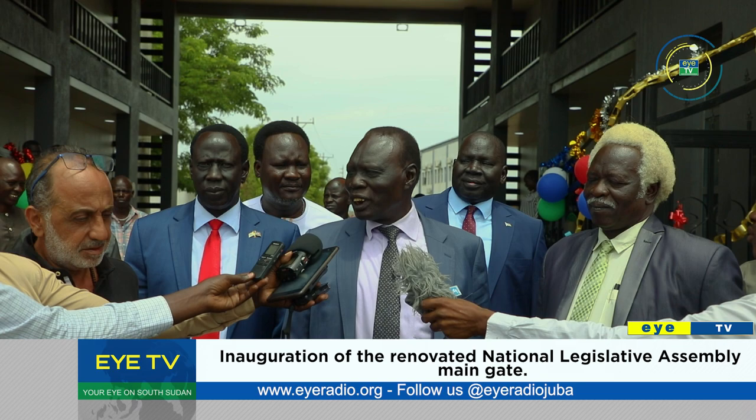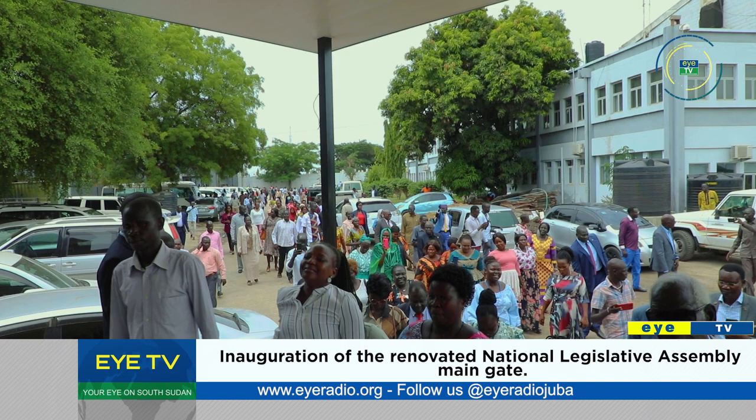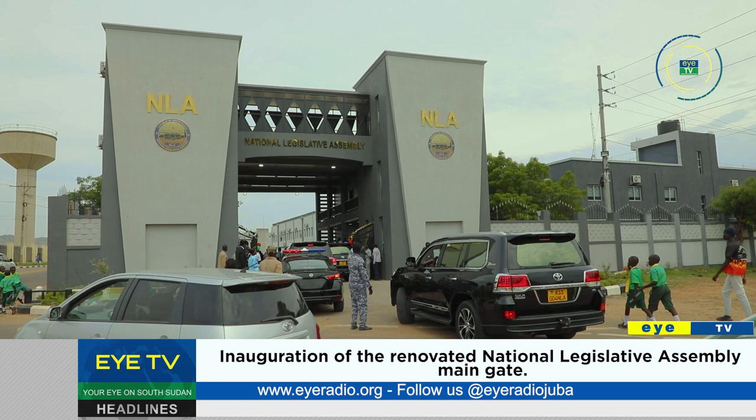When she came, she just worked hard to see that the assembly is renovated and complete. The renovation of the gate and other facilities is part of the five million US dollar project to renovate the main assembly building.